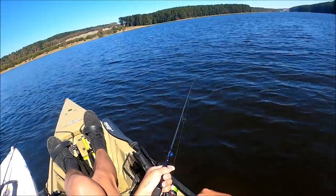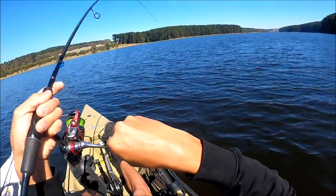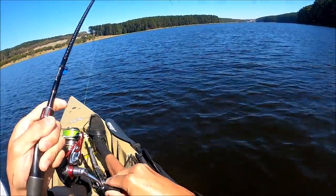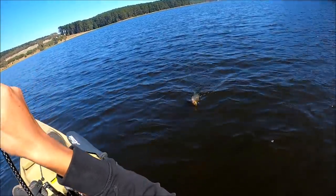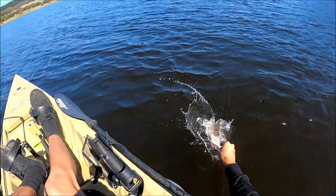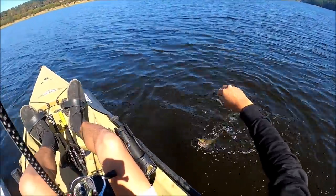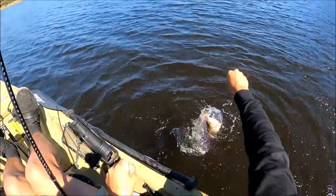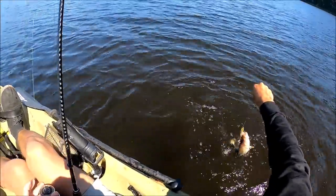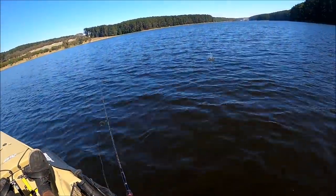Do you hear that bust up? On - it's not huge, but it feels good. Average size. They're fast. Esky's getting pretty full now - we might have to head off soon.